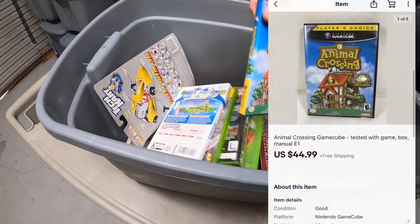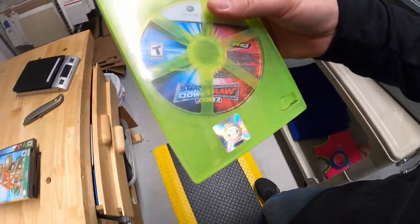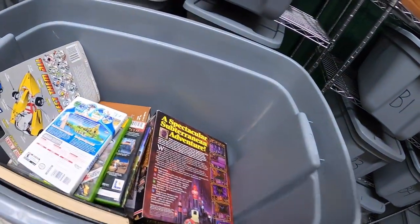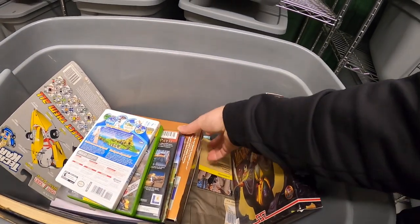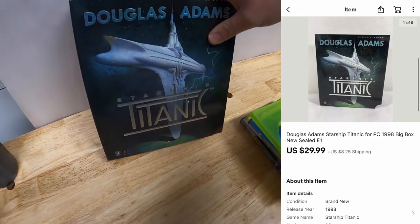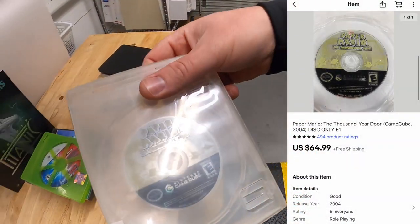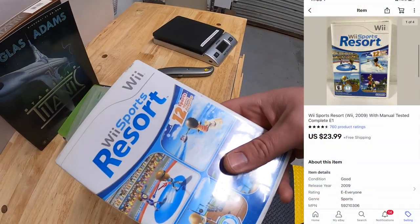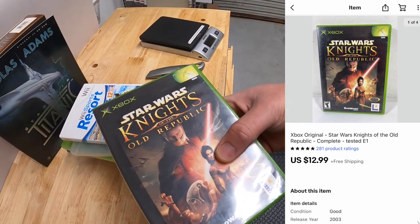Animal Crossing for GameCube sold for $44.99 free shipping. Smackdown versus Raw 2007 for Xbox 360 disc only, sold for $19.99 free shipping. I sold a PC game — The Titanic. I got this at a garage sale for $2, and it sold for $29.99 plus shipping. Paper Mario for GameCube disc only sold for $64.99 free shipping. Wii Sports Resort complete with manual sold for $23.99 free shipping. Star Wars: Knights of the Old Republic for Xbox sold for $12.99 free shipping. And that is it for E1.